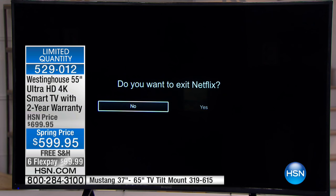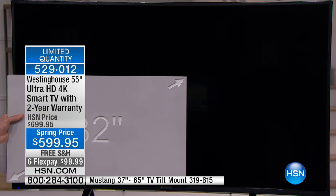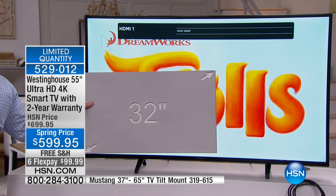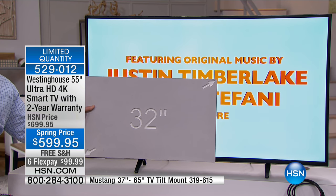You're going from 32 inches — which, by the way, is the number one size out there — when you upgrade to 55 inches, it's 195% more screen. 55 inches is becoming that new number one size.